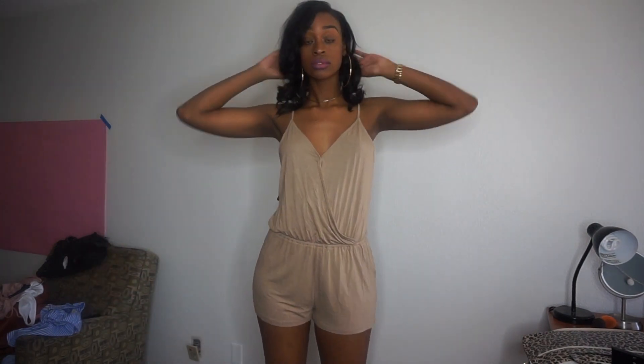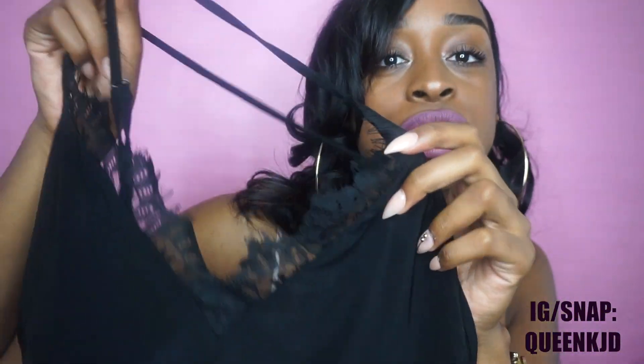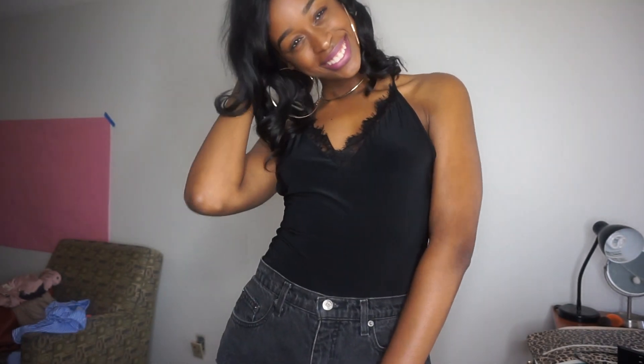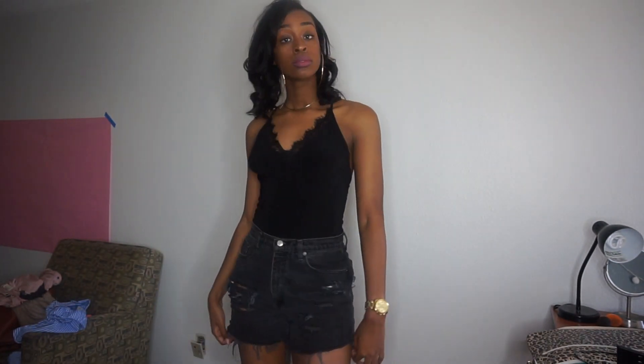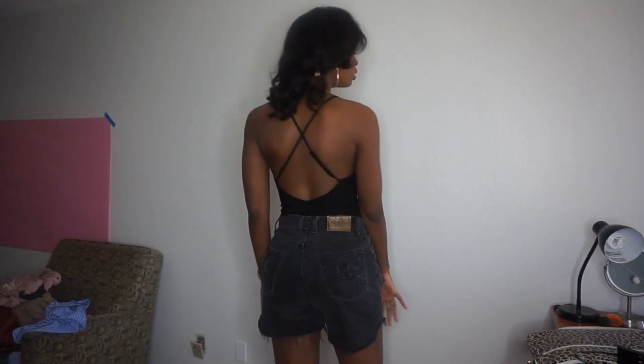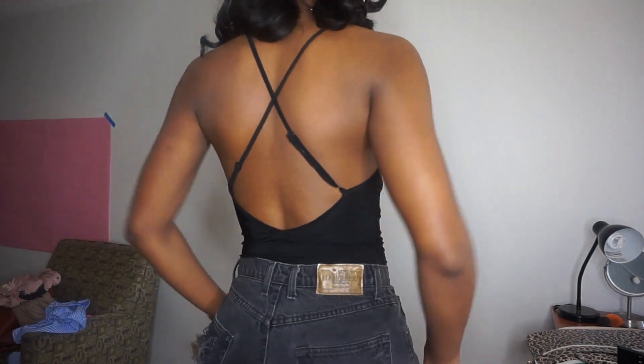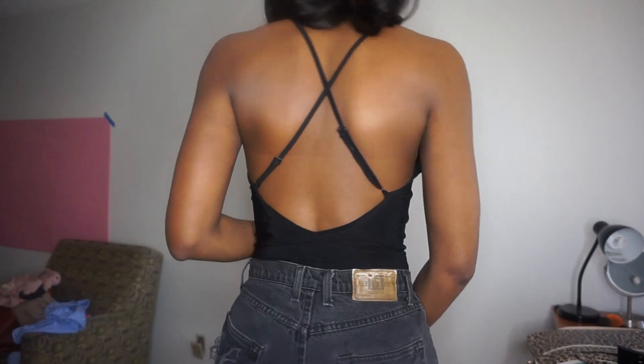I also got another bodysuit from Forever 21. Now this one is black, so it's not really a spring color, but you can still wear it in the spring because it's very thin. I like the lace cut v-neck in the front and the silky material. I love the back — it crisscrosses. It's super cute; you can pair it with anything. It's kind of sexy but still classy.